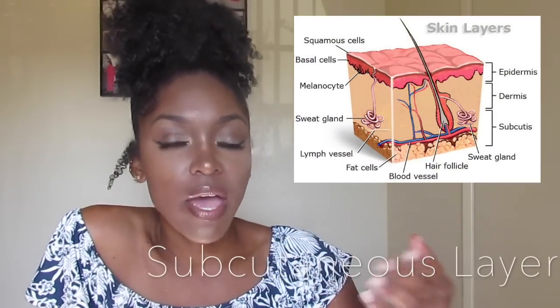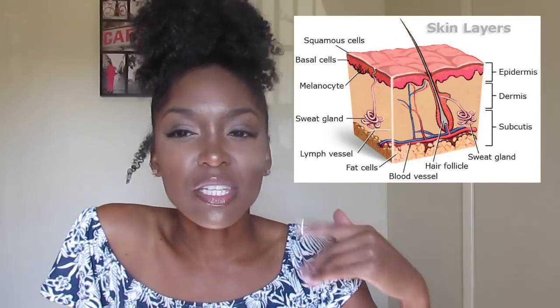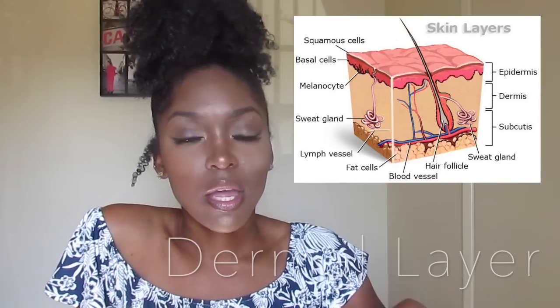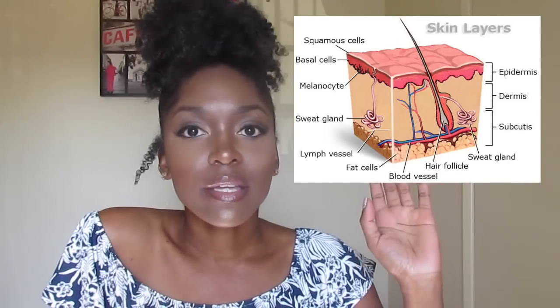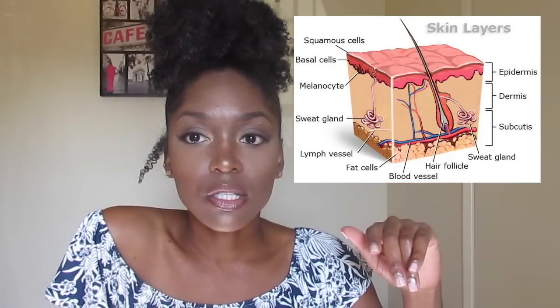Your cells grow from the inside out. There are three layers to the skin. The very interior layer is called the subcutaneous layer — it's basically just fat that pads your body and gives your face and body its shape. The next one out is the dermis, which is where your skin obtains all its nutrients from — that's where the blood vessels and capillaries are, and also where elastin and collagen are.